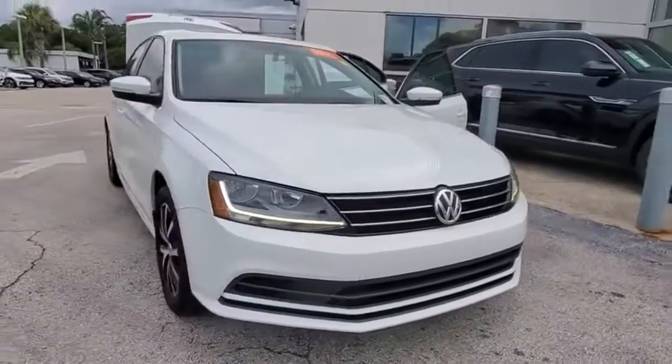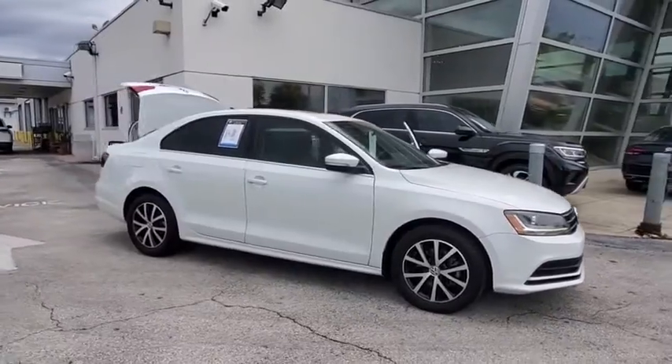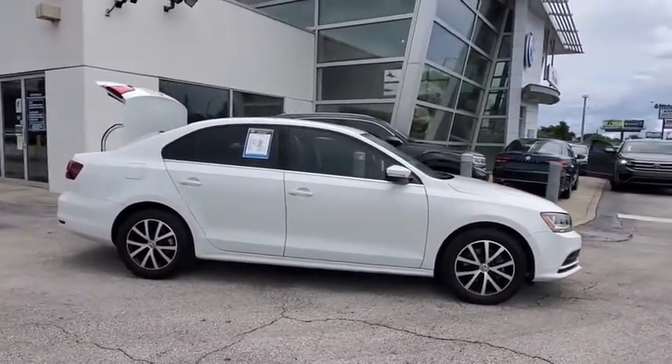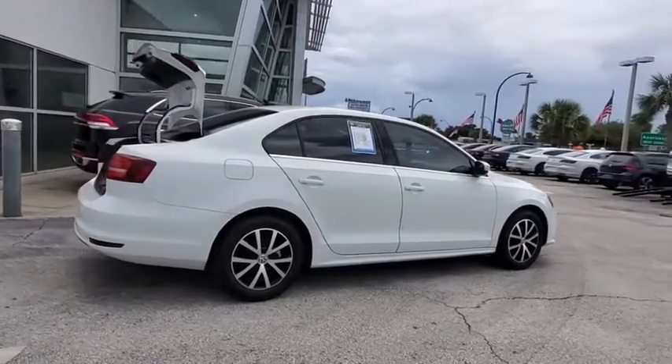Make a great choice today with the 2017 Volkswagen Jetta. The Jetta is a premium car that is family-friendly with a great price. Agile and confident handling.